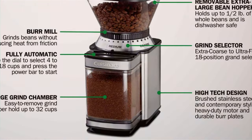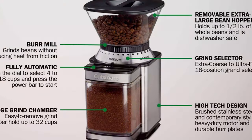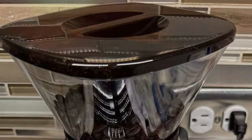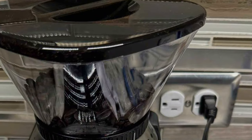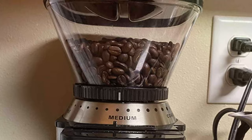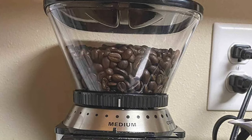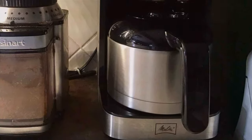Sporting a sleek design, it effortlessly elevates the aesthetic appeal of your kitchen, blending seamlessly with modern to classic decor styles. At its core, the Cuisinart DBM-8P1 stands out for its exceptional build quality and durability, promising years of reliable service. The heart of its performance lies in the automatic burr mill system, which ensures a consistent grind every time, unlocking the full flavor potential of your coffee beans.